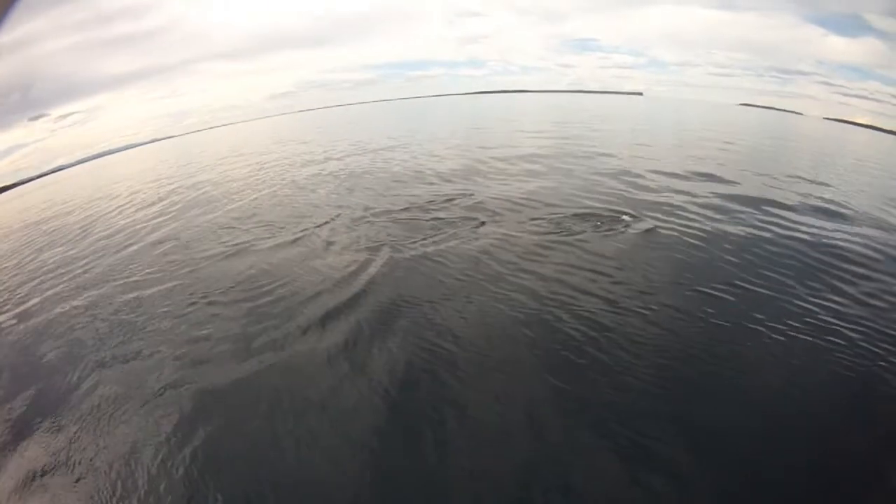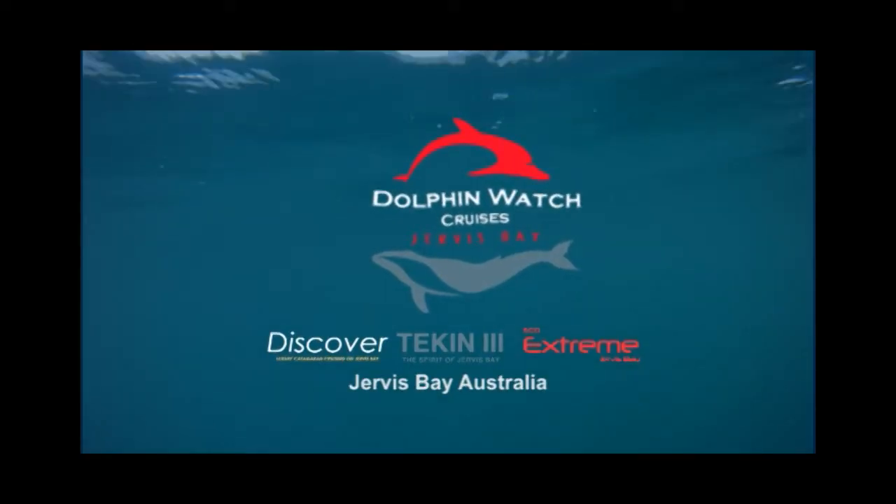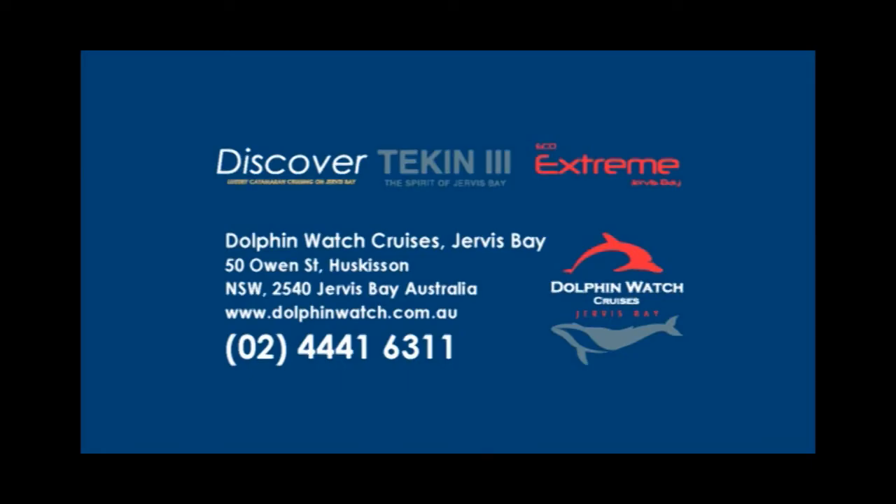You can support Marine Mammal Research. Join up as a Marine Mammal Research member and come out and see the marine mammals of Jervis Bay with Dolphin Watch Cruises.